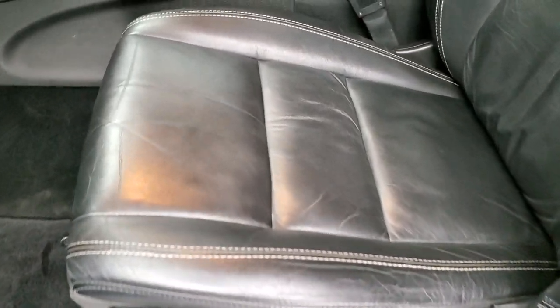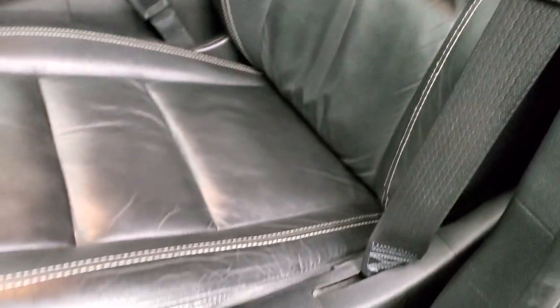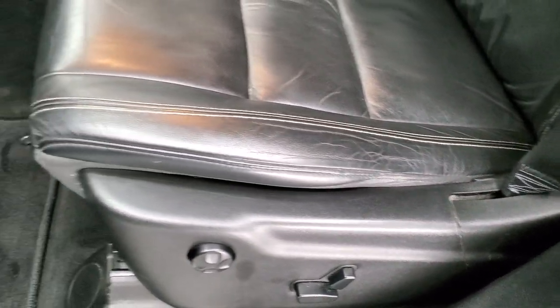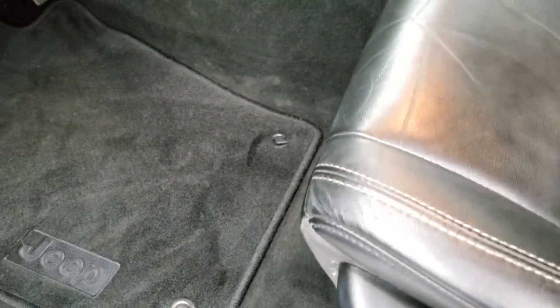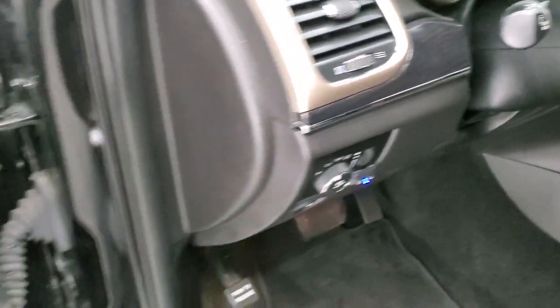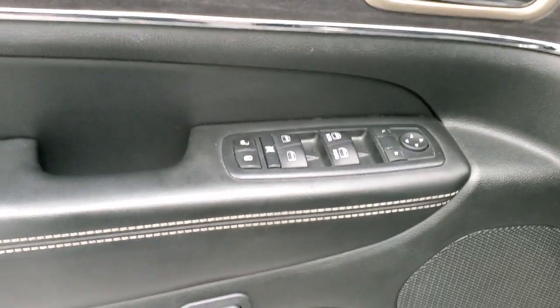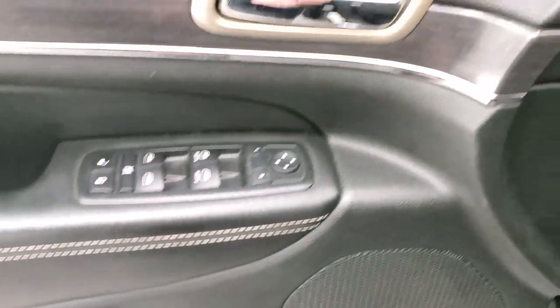Inside, the Limited package gives you the black leather interior. There are no rips or tears in the seats. Side curtain airbags, driver side lumbar with power driver seat — both front seats are heated. Factory floor mats, auto headlamps, and you get the nice dark wood grain trim. Power windows, power locks, power mirrors, and memory driver seat.